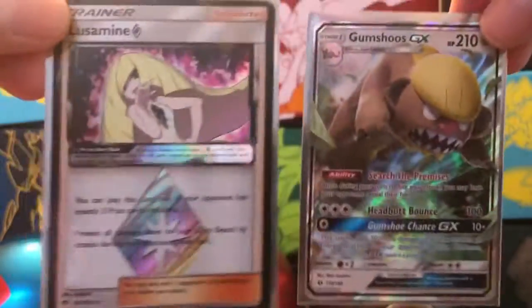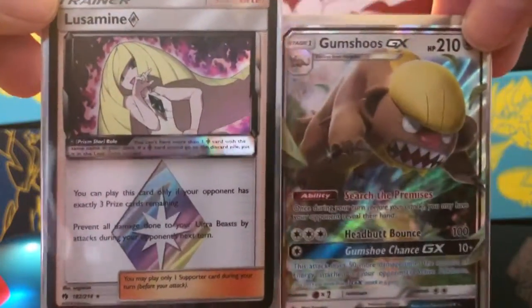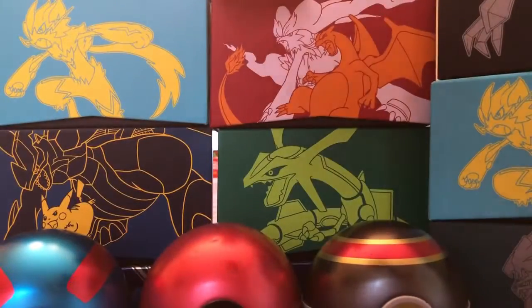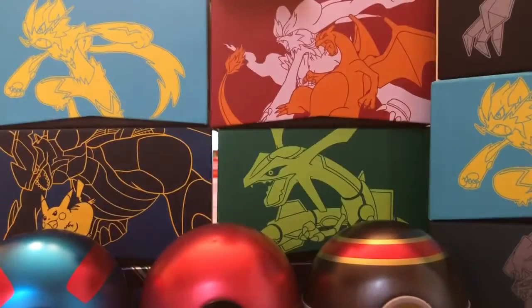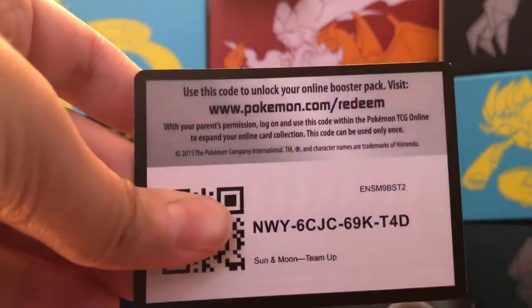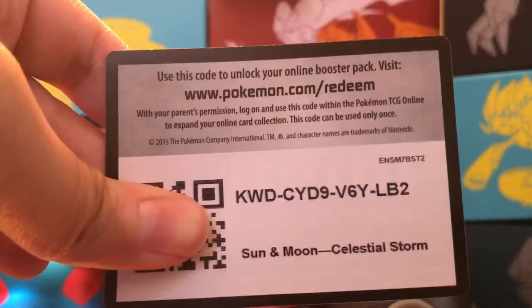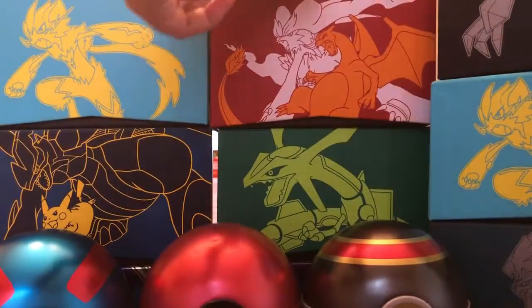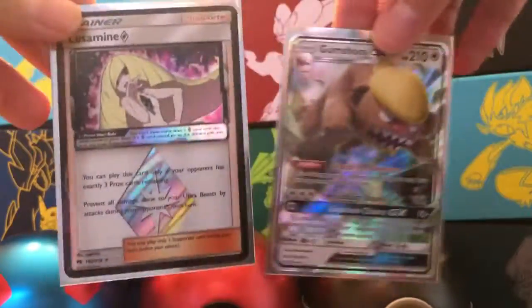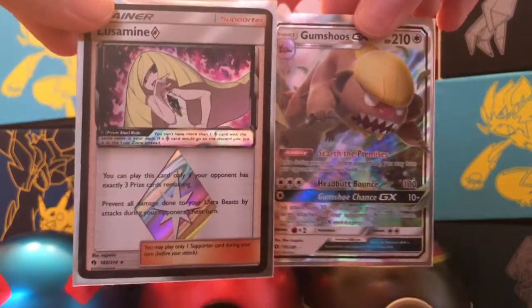Because we pulled Prism Star Lusamine and GX Gumshoos, we will give out three extra code cards right now. We have a Sun and Moon Team Up code card, another Sun and Moon Team Up code card, and lastly a Sun and Moon Celestial Storm code card. Thank you guys so much for tuning in to today's video. Please consider subscribing to the channel. On behalf of Big C and Little C, we thank you for watching, and we'll see you in the next video.